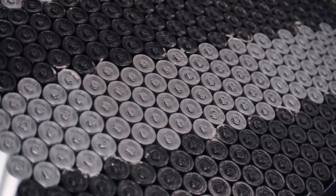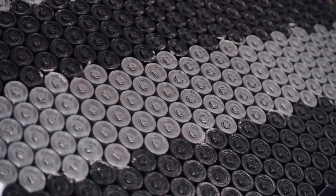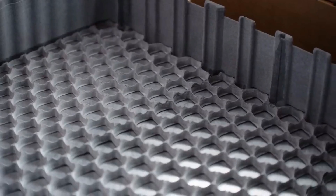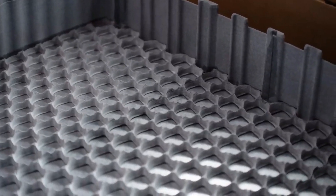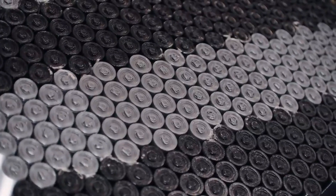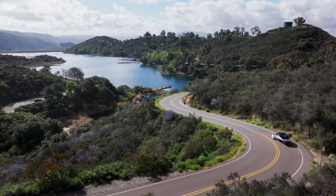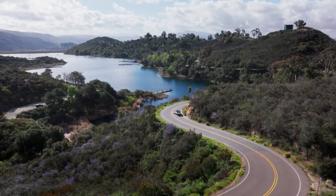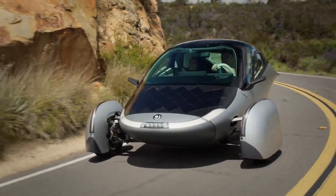The battery tray is strategically placed beneath the vehicle floor, optimizing the interior space and lowering the center of gravity. This placement enhances the vehicle's stability and handling, providing a smooth and responsive driving experience. Whether navigating city streets or cruising on highways, Aptera's design ensures that drivers enjoy a comfortable and controlled ride.